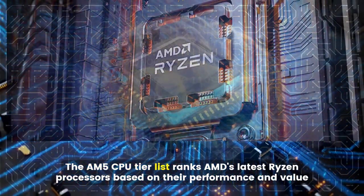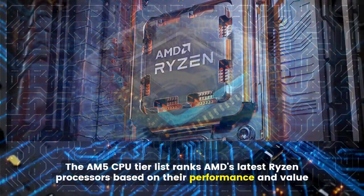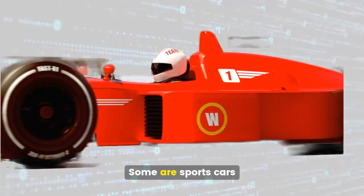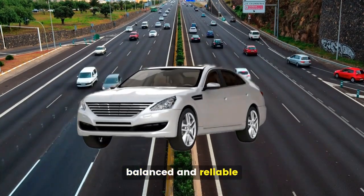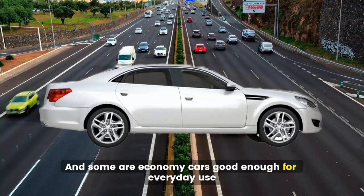The AM5 CPU Tier List ranks AMD's latest Ryzen processors based on their performance and value. Think of it like ranking cars: some are sports cars, fast and powerful; some are family sedans, balanced and reliable; and some are economy cars, good enough for everyday use.